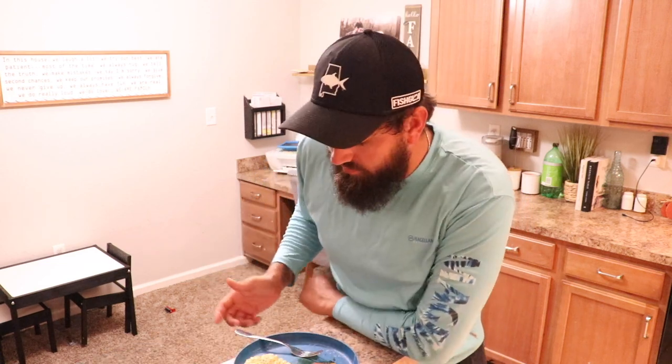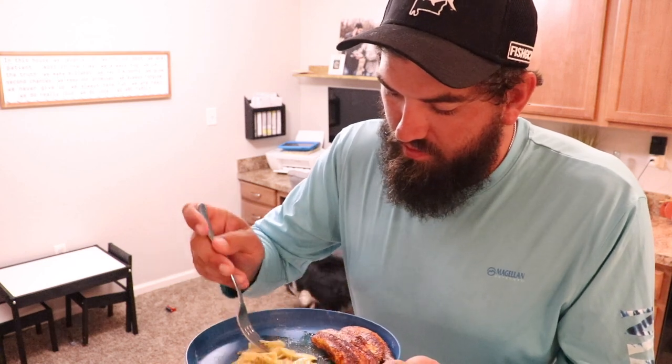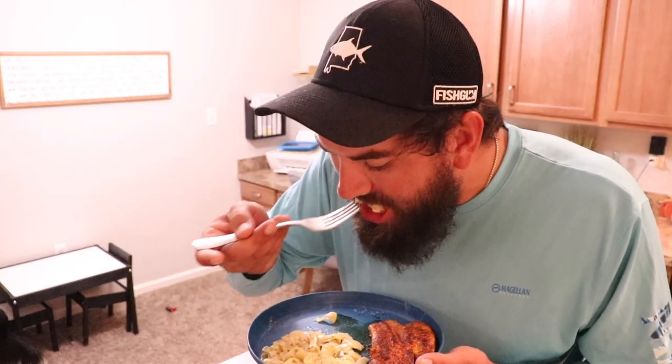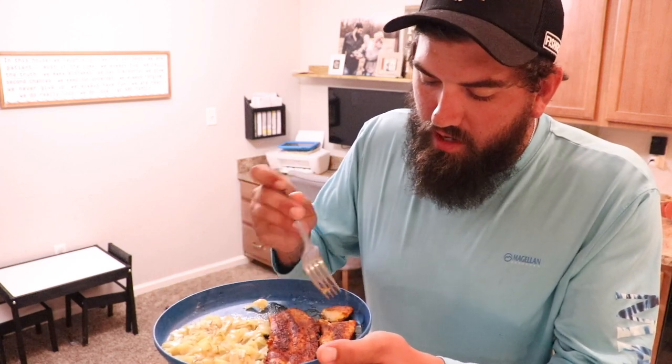Alright y'all, dinner is finally done. Y'all check this out — holy crap, that's some good looking stuff right there. It's ready, we're going to go ahead and hop on in. Start with these noodles — these noodles are freaking amazing. It's only like a dollar or so per bag — a dollar for a side of pasta or a side of rice, you can't beat that. These things are amazing. And the pompano — first time I've used that Nashville hot chicken seasoning on a piece of fish. It smells amazing.